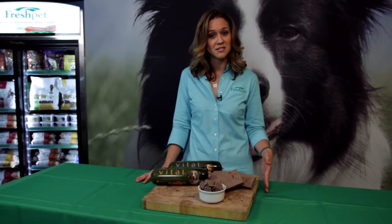The three most common types of allergies are environmental allergens, flea allergies, and food allergies, making up about 10% of allergies.